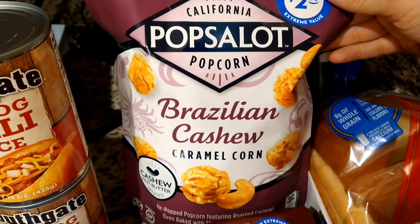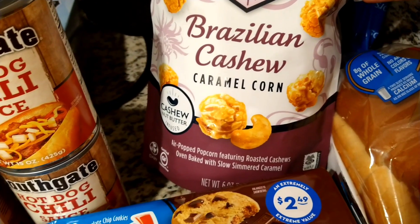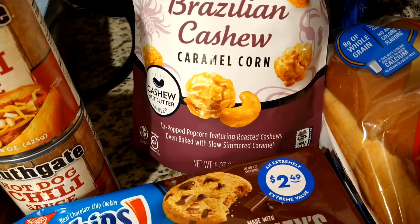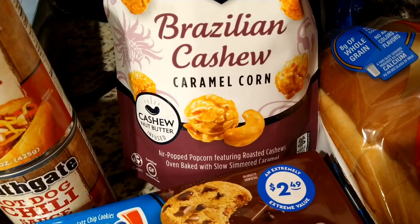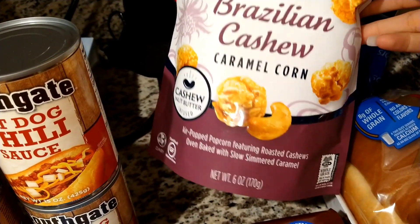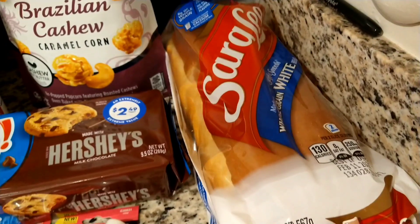I saw these and was like, oh, this is my treat! This is the California Pops a-lot popcorn — Brazilian cashew caramel corn, air-popped popcorn featuring roasted cashews, oven baked with slow-simmered caramel cashew nut butter. That sounds amazing and it was $2.99. I'm going to do a taste test on this — it's a six ounce bag, so hopefully it's really really good.